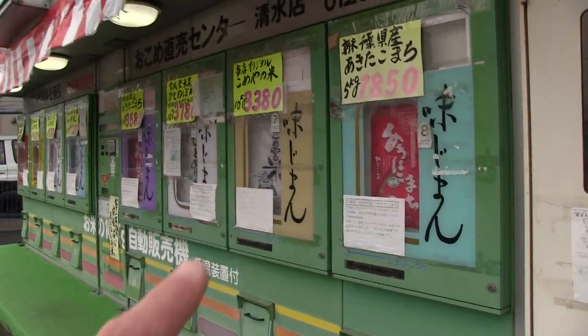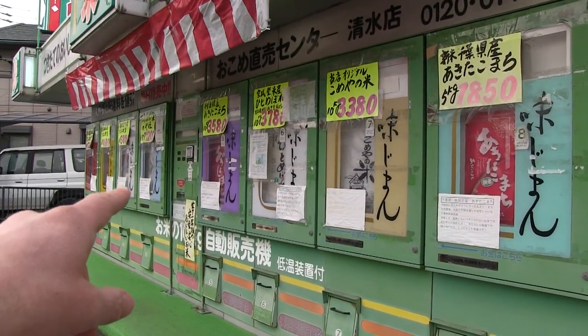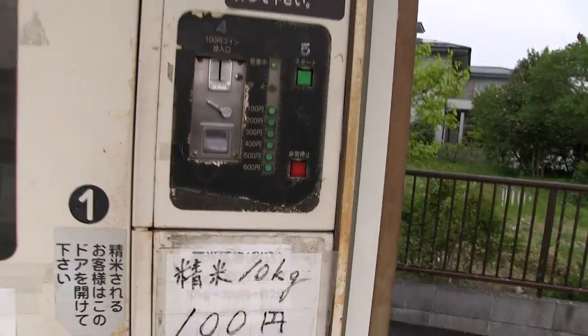Here, let's take a look at what we got here. We got one, two, three, four, five, six, seven, eight different vending machines. And I'll tell you what I can about them.